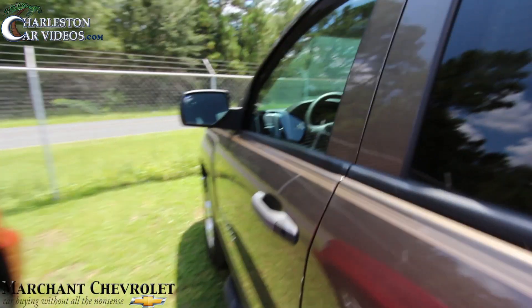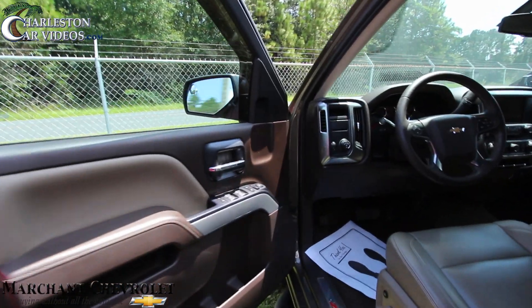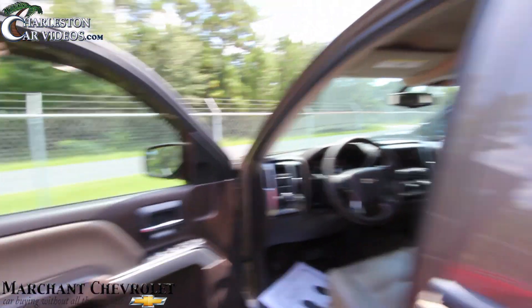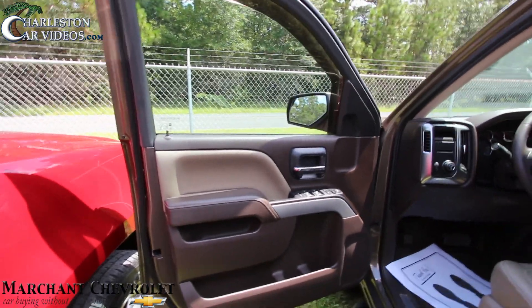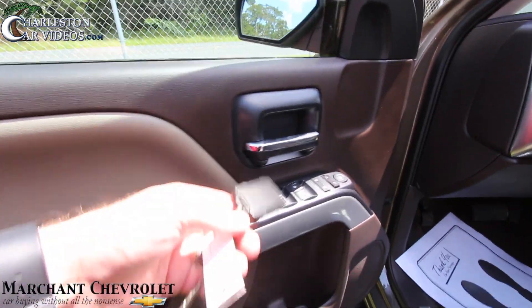So far the body's in good shape — no dents, dings, or scratches that we can see. Let's take a look at the interior. This is also a certified pre-owned vehicle, so it will extend that warranty up to seven years or 100,000 miles. The price on this one is $32,948, and the mileage is 19,072 — extremely low mileage on a 2014.